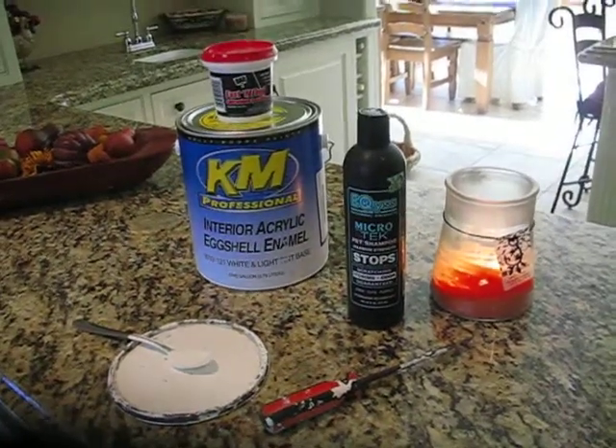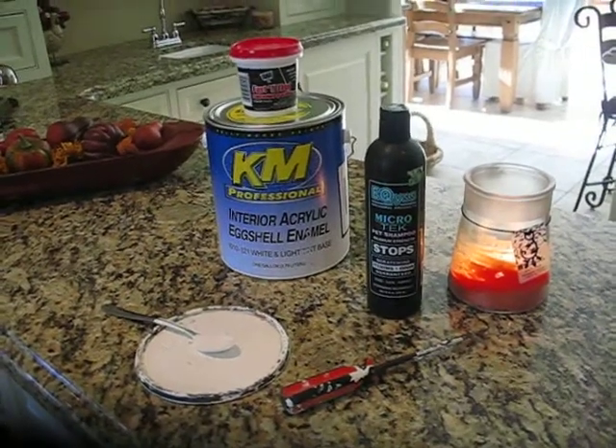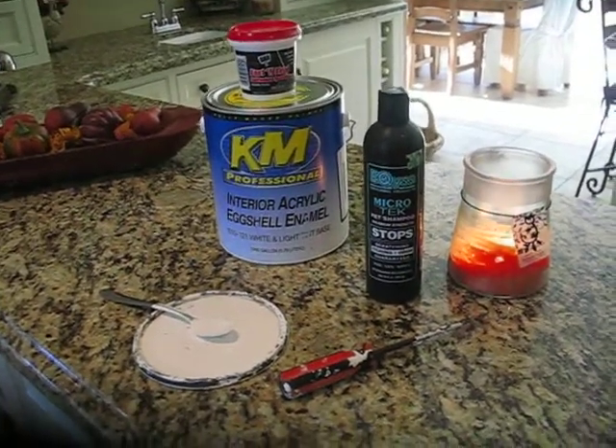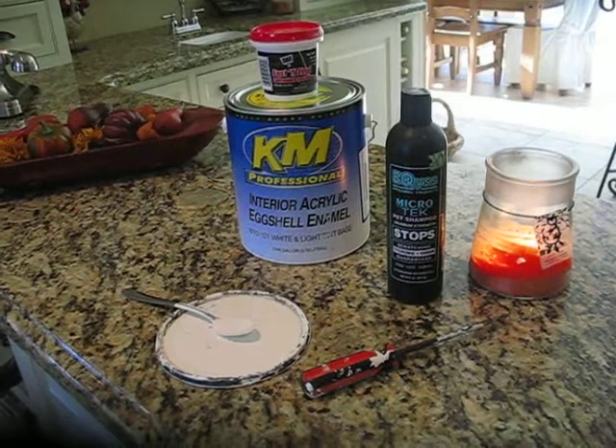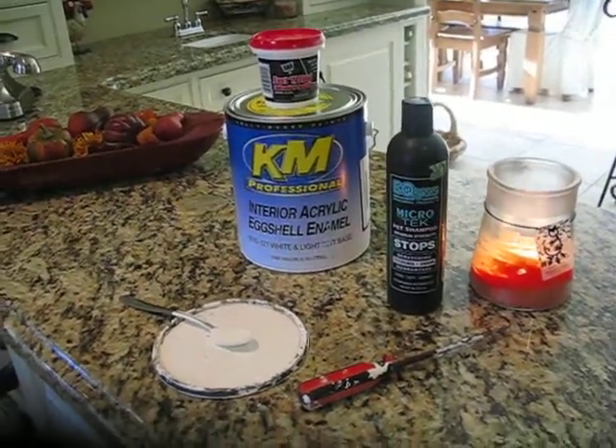As some of you know, I've been having a hard time getting into the holiday spirit this year. So what I thought I would do is to do a few little touch-up projects around the house. We went out and got some paint, and I'm going to touch up trim and some walls just to get ready for the holidays.